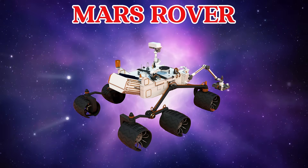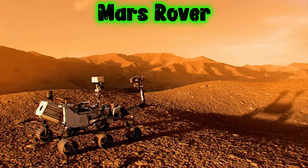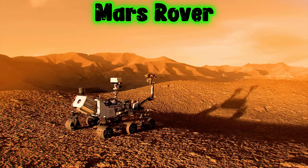This is a Mars rover. A Mars rover is a robot car that explores Mars and takes photos and samples.